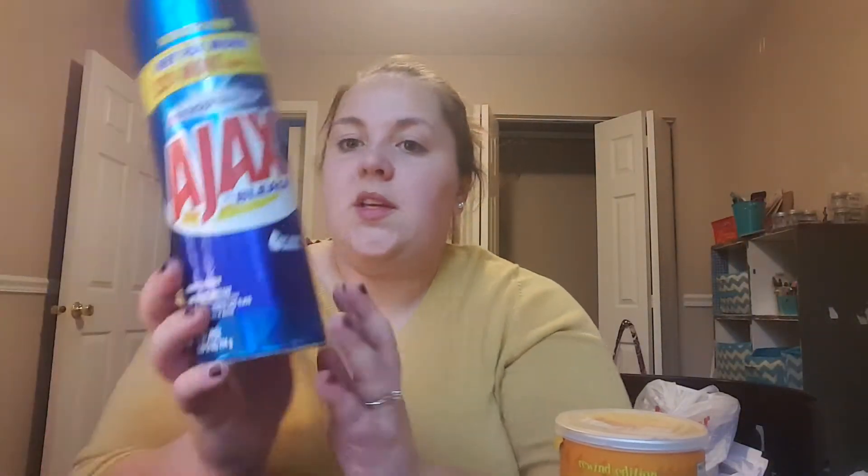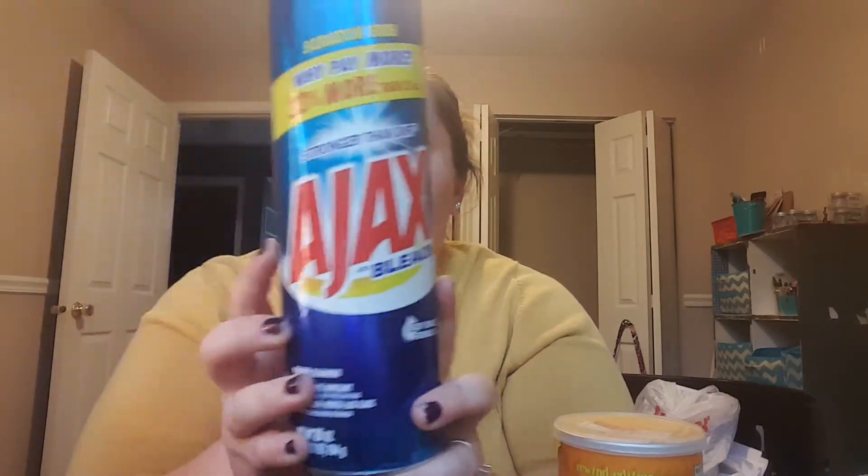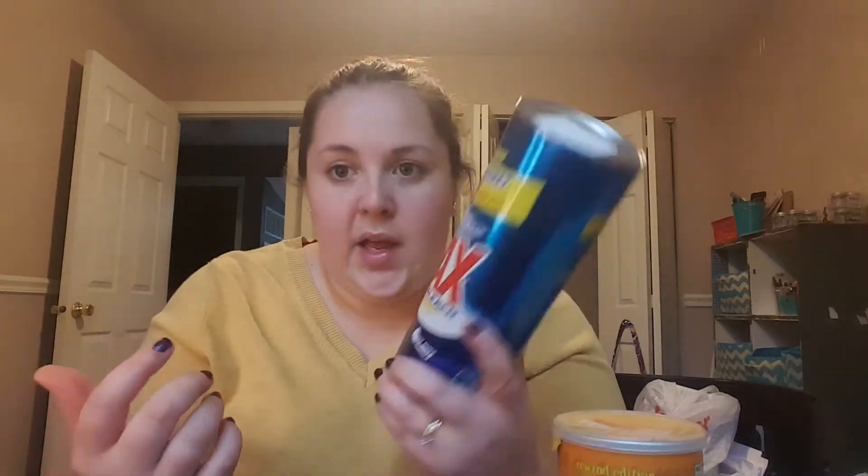I picked up this giant thing of Ajax with bleach. I use this to clean the bathroom — it's a powder cleanser, and I got the one with bleach to do the shower. I think this is some of the best stuff to clean your bathtub and shower with. The other thing I like that's similar is Comet, but it's 28 ounces for a buck, so it's a good deal.